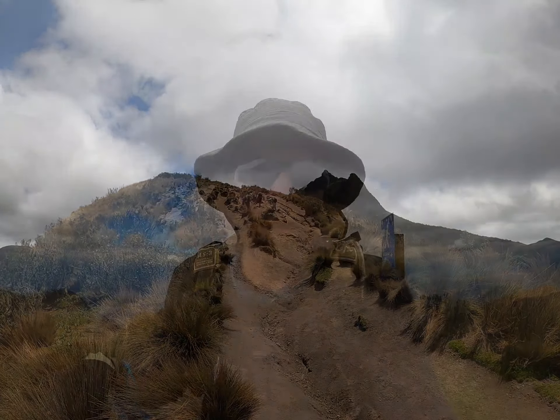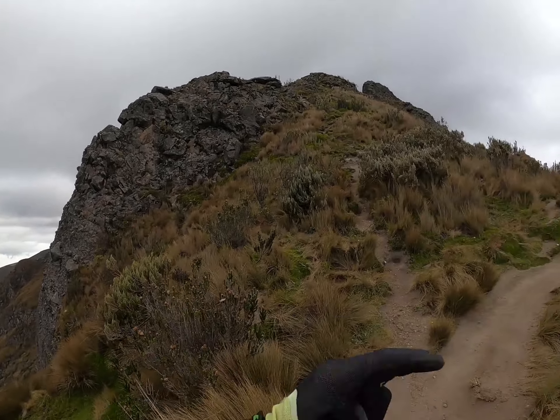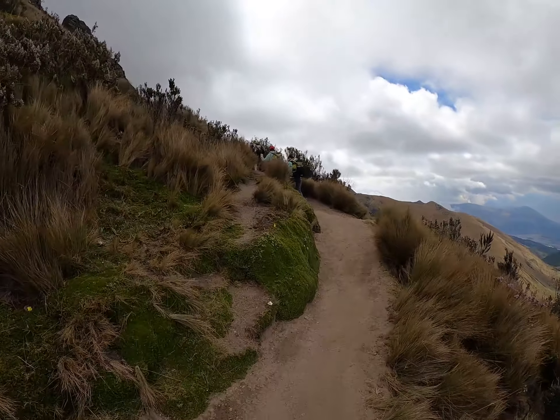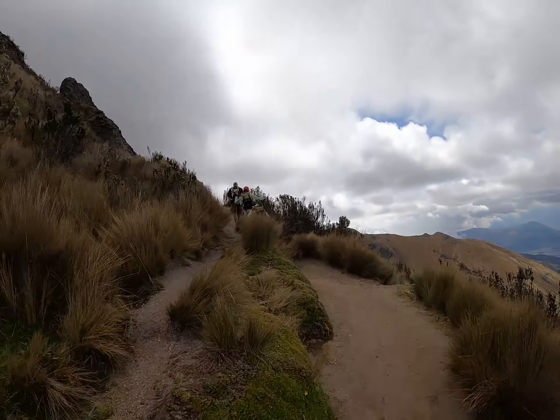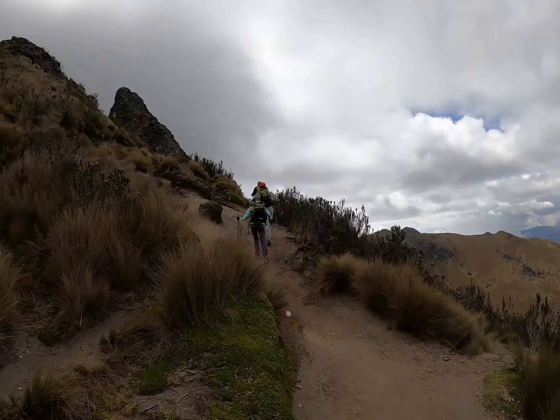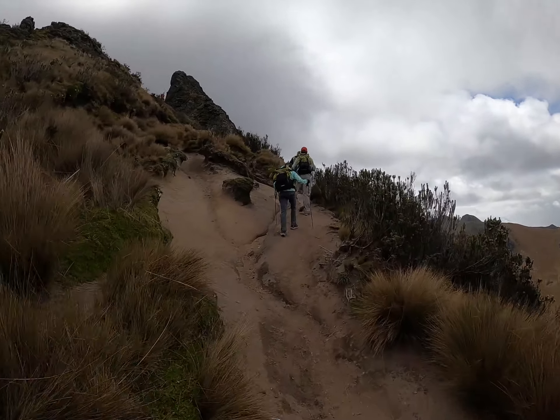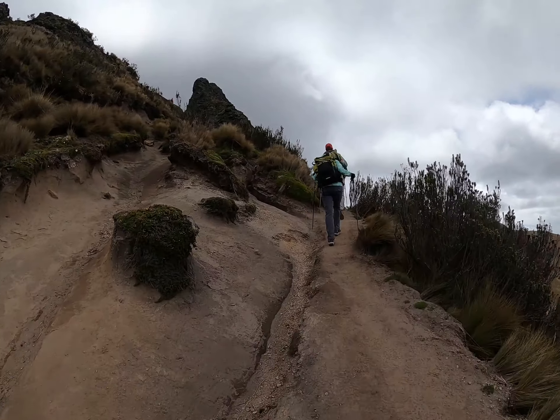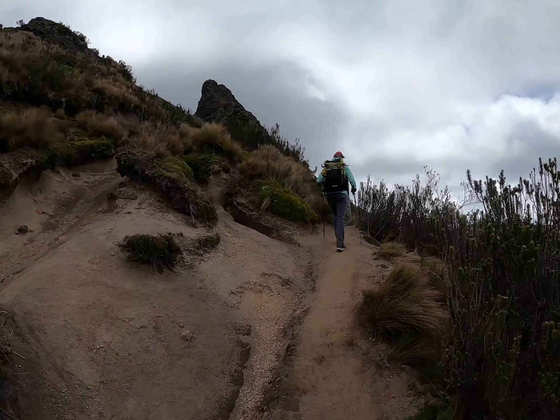We're at the split in the trail — if you go one route it's a complete boulder scramble rock climb to the top. We're going to stay on the right side and skirt the really rocky section. It should have really pretty views and hopefully get us up to 15,000 feet.